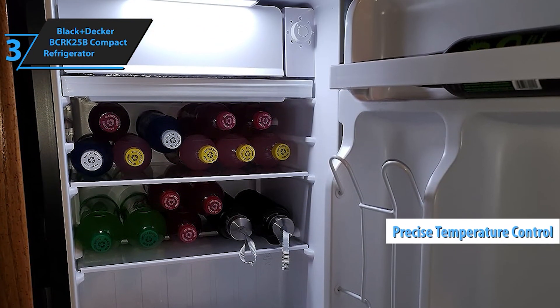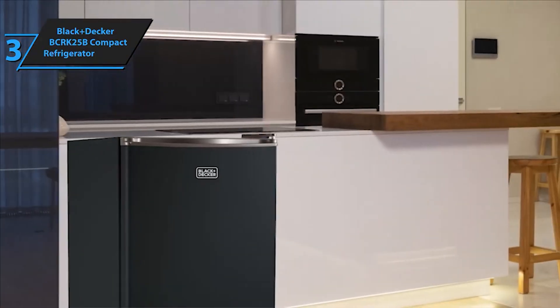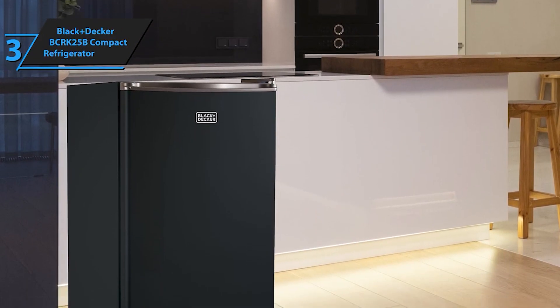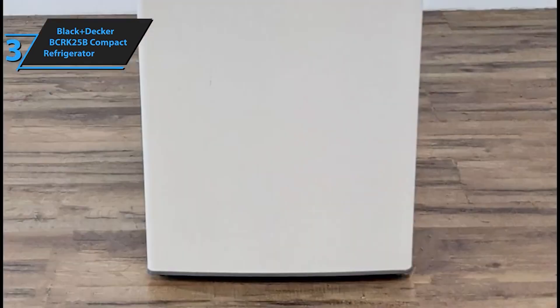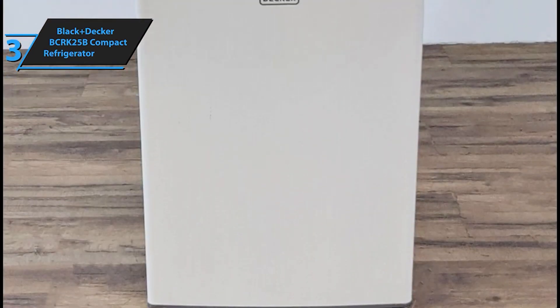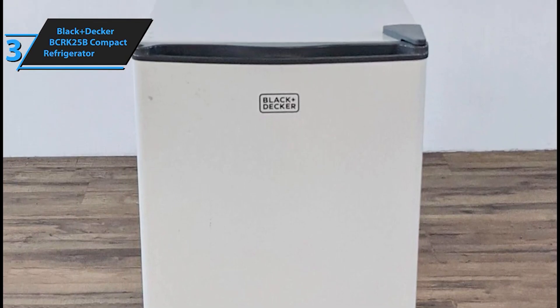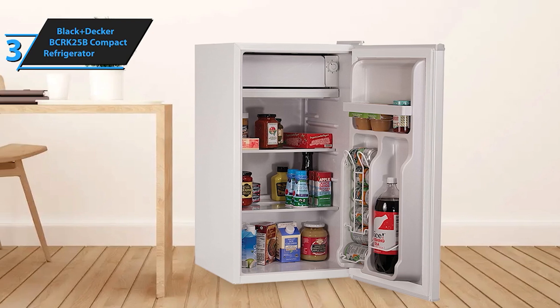Whether you need extra storage for beverages and snacks or a compact fridge for your living space, the Black+Decker BCRK25B Compact Refrigerator with Freezer offers the perfect blend of functionality and convenience. Enjoy efficient cooling and modern style in a compact form factor. It comes with a small freezer section, adjustable temperature control, and even a can dispenser on the door.